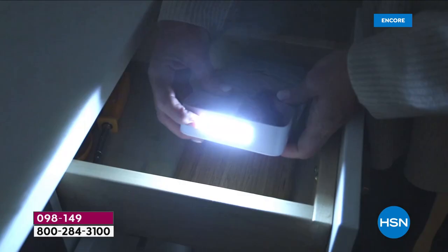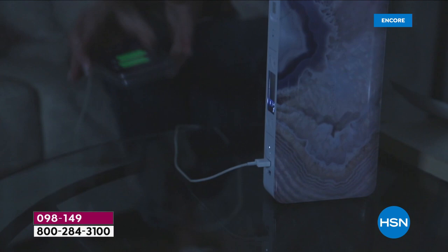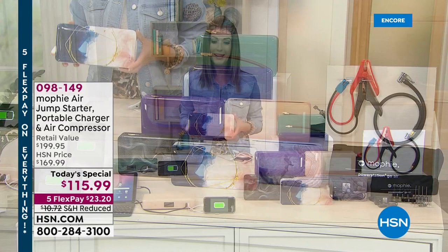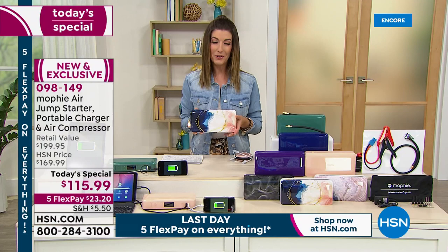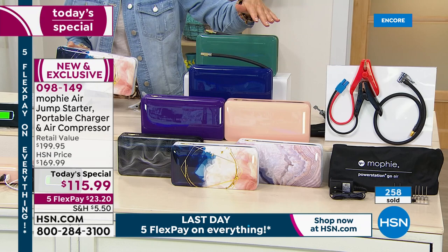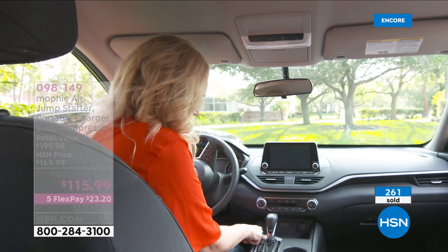Only tonight at HSN, for the first time ever, you're getting the air compressor built right in. Have you ever pulled up to a gas station unsure about the PSI, without enough quarters, or waiting in line? You don't have to worry about that anymore. Get back to your summer plans. Mophie is the number one brand in charging devices and power stations — the brand Apple carries in their stores — and no one else has this value: $85 off.